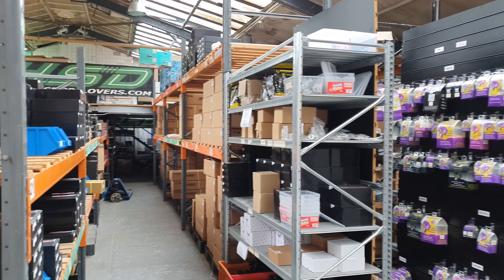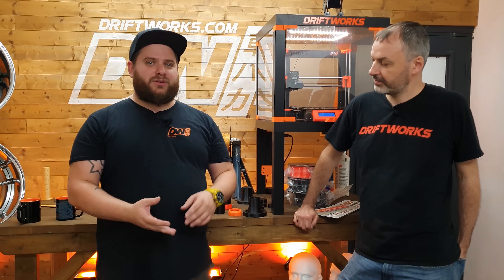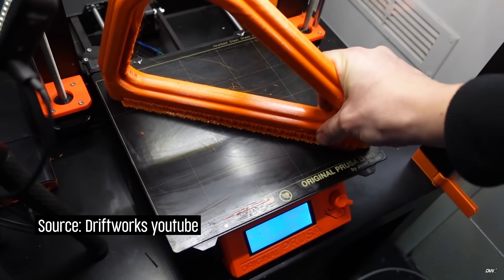At Driftworks we mainly sell aftermarket car parts — your Nissans, your Toyotas and that sort of thing, but also BMWs, VWs, Golfs. We also have a race team and we like modifying cars outside the normal rounds.